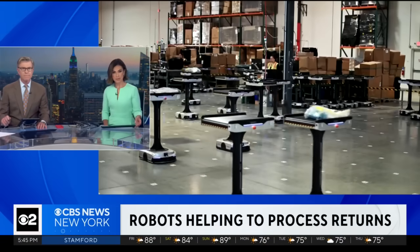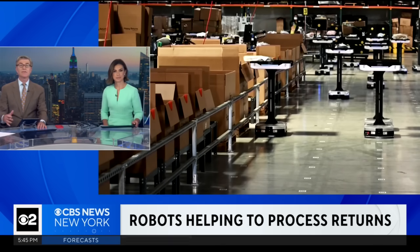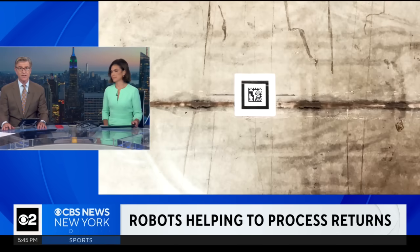Plenty of companies, including Amazon, use robots to help get products to you. But now some businesses are using the same technology when customers return those products. Christine Lazar explains.